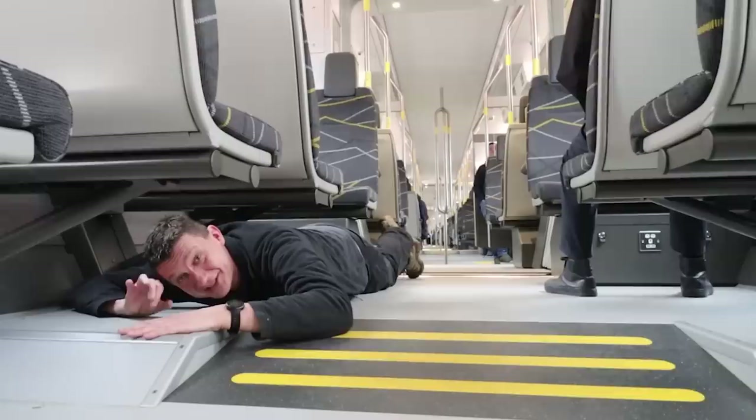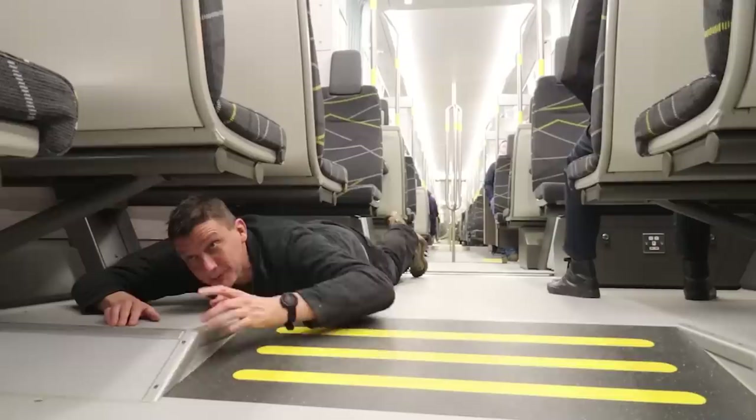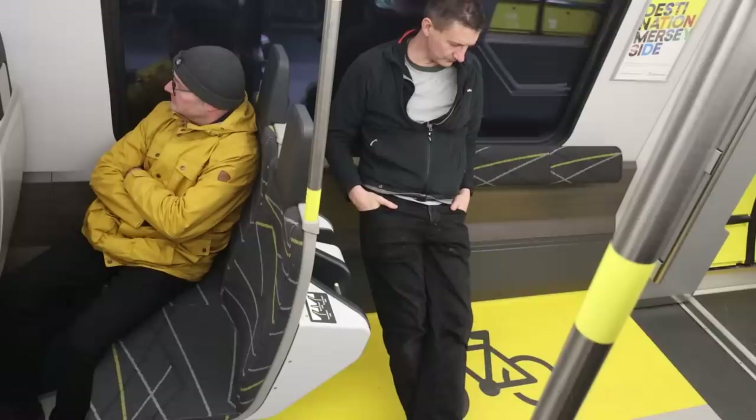It wouldn't be a proper video without lying on the floor — demonstrating that there's space under the seats to put your legs and your bags. There's no overhead luggage rack above most seats, but there is half a luggage rack on one side of the carriage.